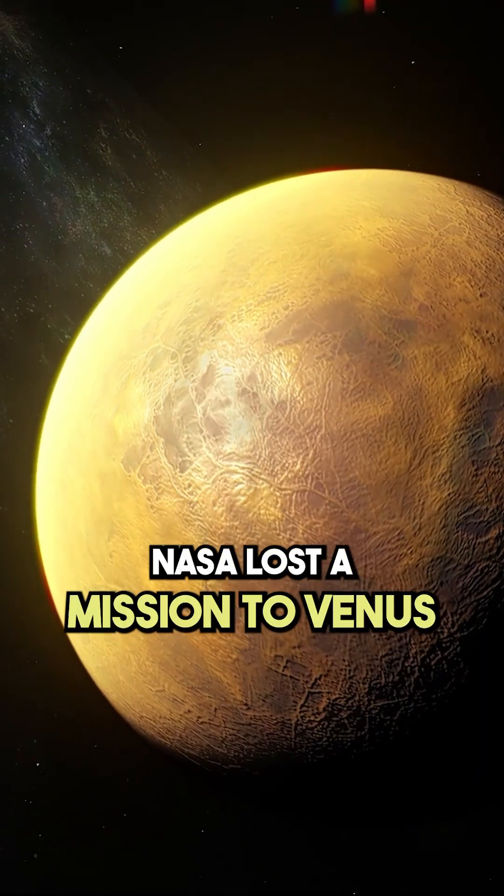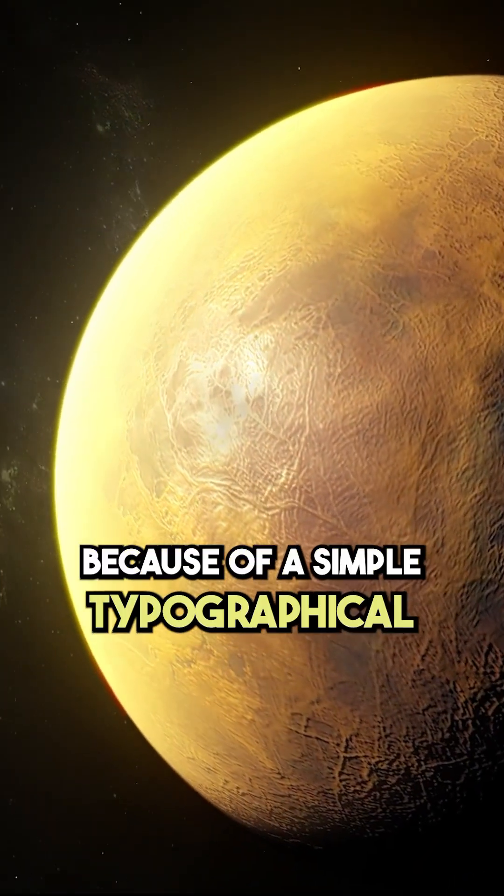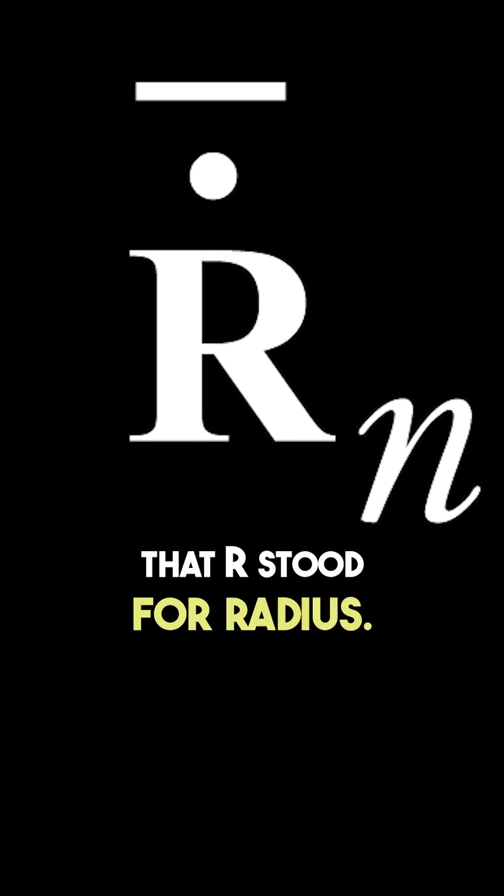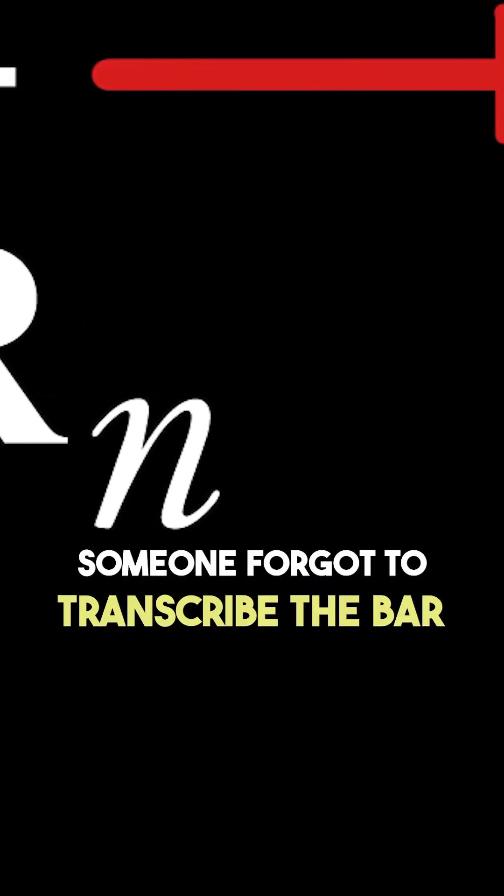Mariner 1, 1962: NASA lost a mission to Venus because of a simple typographical error in the guidance software. In the mathematical notation, the R stood for radius. Someone forgot to transcribe the bar above the R. Without the bar, this resulted in the destruction of the spacecraft and an $18.5 million loss.